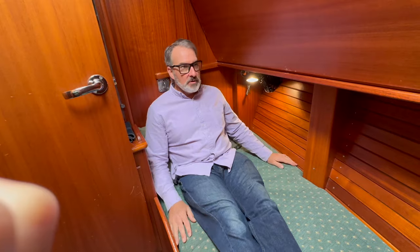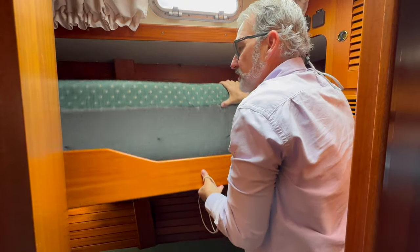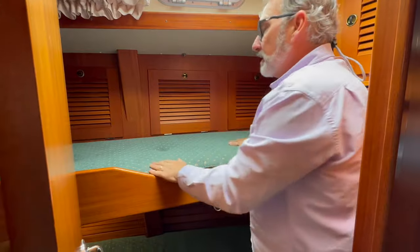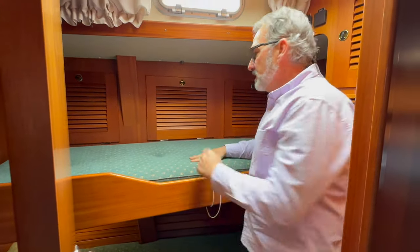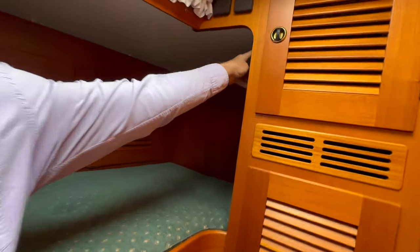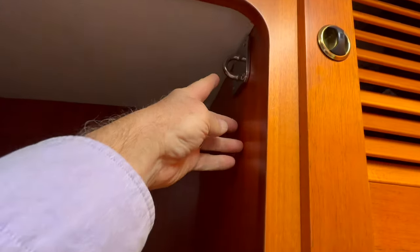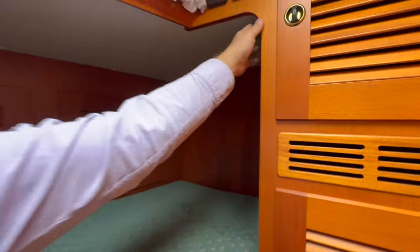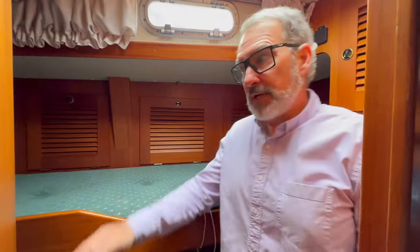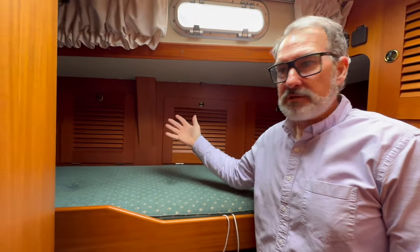Welcome to the bunk room — this is our other guest cabin. It's quite comfortable for one person to sit, read, and relax, and it's also pretty good for two if you lower the bunk. You might notice these little clips here — those are for attaching lee cloths, and we have them for both the top and the bottom bunk.